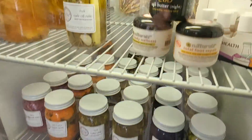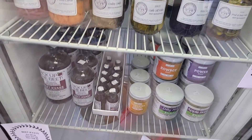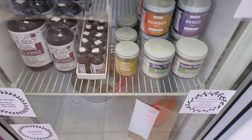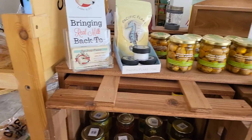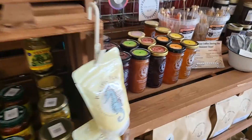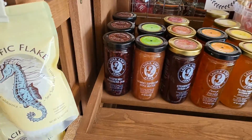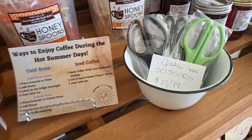Then they have this type of stuff — you can buy chickens and feed and all of that for your animals from here too. They have different types of jams and quail egg scissors.